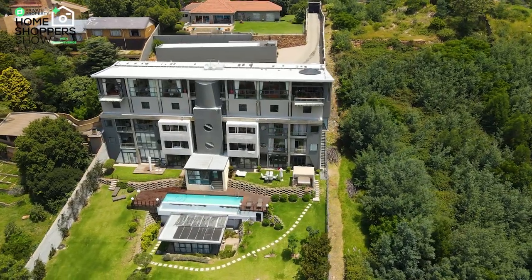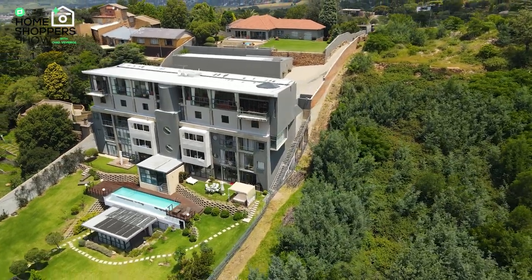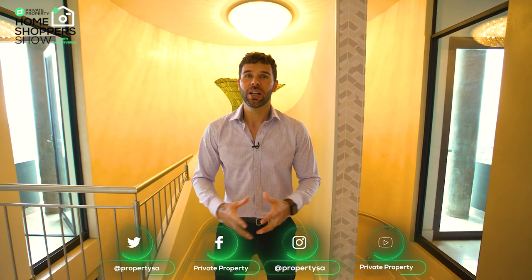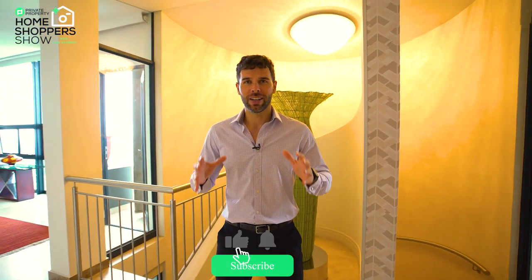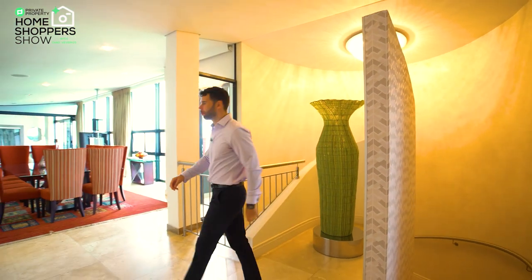Living in Northcliffe provides you a lot of benefits, but what does living in a 7.9 million rand penthouse provide you with? My name is Chad Rivera, this is the Private Property Home Shopper Show, and we're going to take you through this three-bedroom, three-and-a-half bathroom penthouse suite with probably the most incredible view all the way across Gauteng. Follow me because this is most certainly not something you want to miss out on.